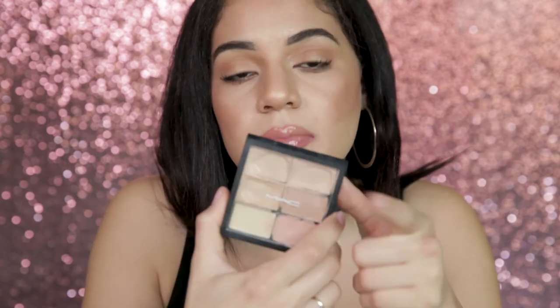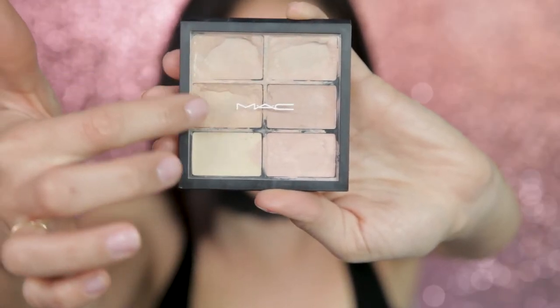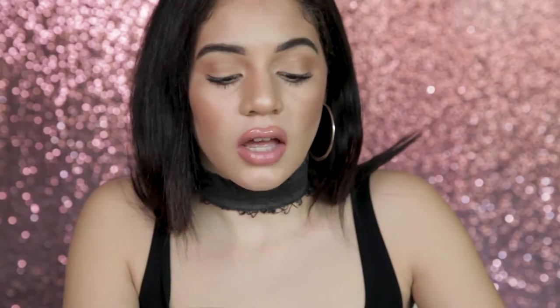You can buy these concealers by themselves — they're the Studio Fix Concealers from MAC — but I just love this palette because I mix them. I mean, as you can see, I'm hitting pan because I use them so much. I'm obsessed with this concealer, I cannot give it up. I love it.